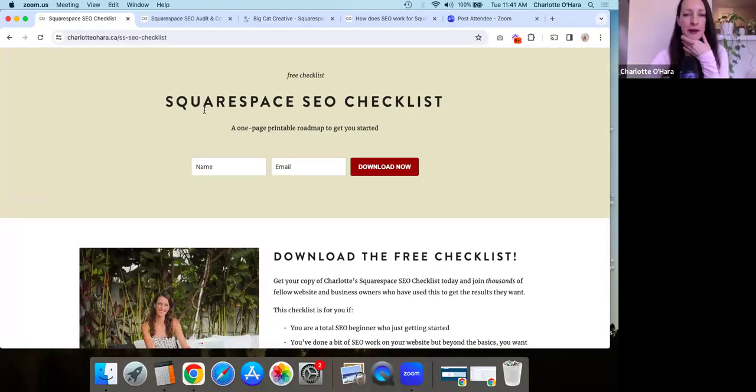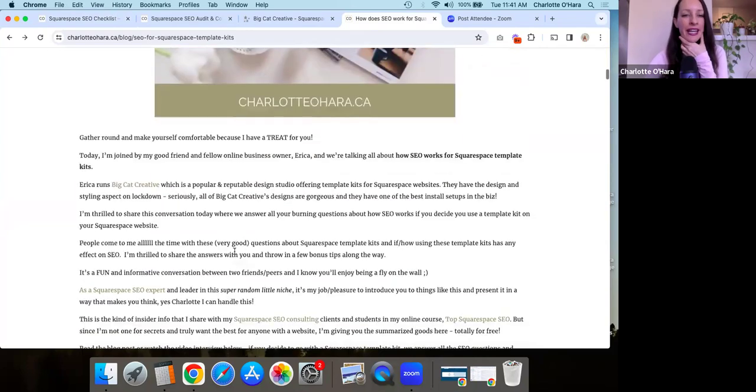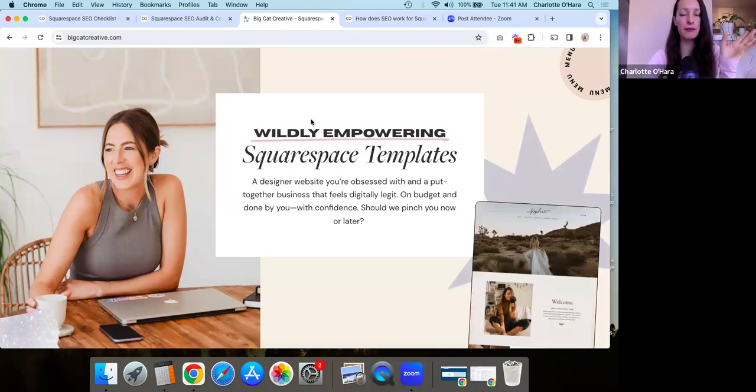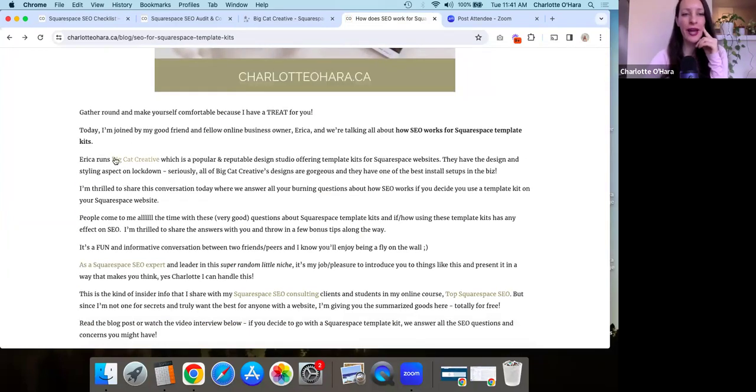The second point is backlink anchor text — let me show you an example of what I mean. A while ago I wrote a blog post called 'How does SEO work for Squarespace template kits?' and in it I interviewed my friend Erica over at Big Cat Creative. Big Cat Creative is a fantastic place where you can buy Squarespace templates. You can see here how the link says 'Big Cat Creative' — that text is the anchor text.